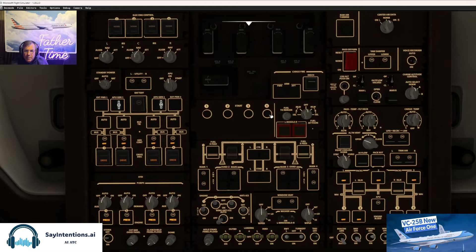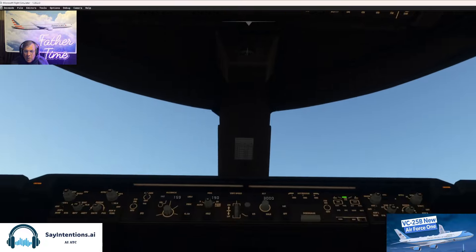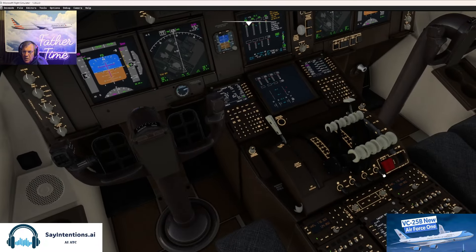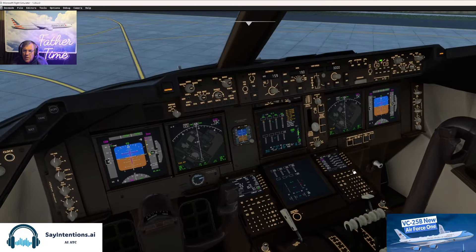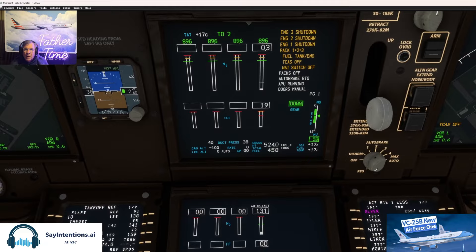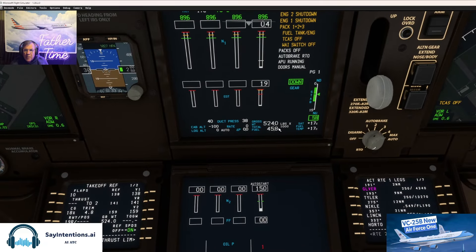Let's go to the overhead — start number four. I don't know the airplane well enough to know. Looks like it's starting.